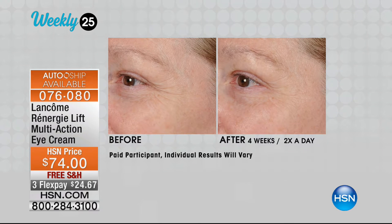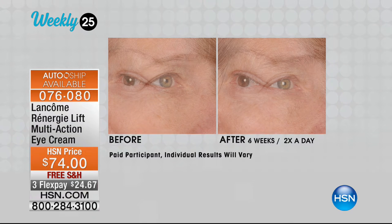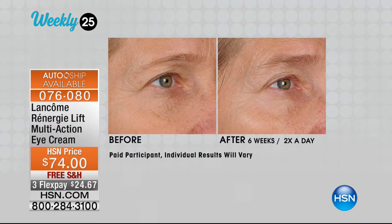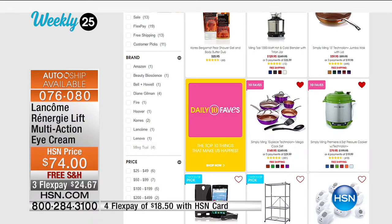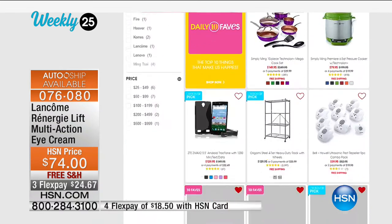Look at these results. Look at those fine lines and wrinkles. It's got the multi-tension technology, which is a skin-tightening technology. It helps to uplift and firm the appearance of the eye area, so you look younger around the eye area. Item 076-080. I'm not sure — you can check on hsn.com. Lawn Comb is coming up shortly, so check out your program guide.